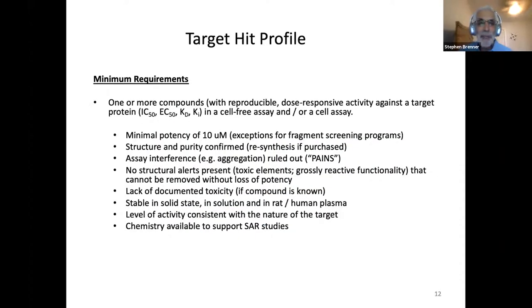Here's a quick example of a target HIT profile, a target lead profile, and a target product profile. For a HIT profile, requirements include one or more compounds with reproducible dose-responsive activity against the target in cell-free or cell assays with minimum potencies, the compound is known and not interfering in the assay, it has no structural alerts — no toxic elements or reactive functionalities — it's stable, and chemistry is available for SAR studies. For a lead profile — an enzyme inhibitor example — you have a detailed list of criteria with values you need in order to move forward, including molecular weight, microsomal stability, solubility, membrane permeability, and plasma stability.